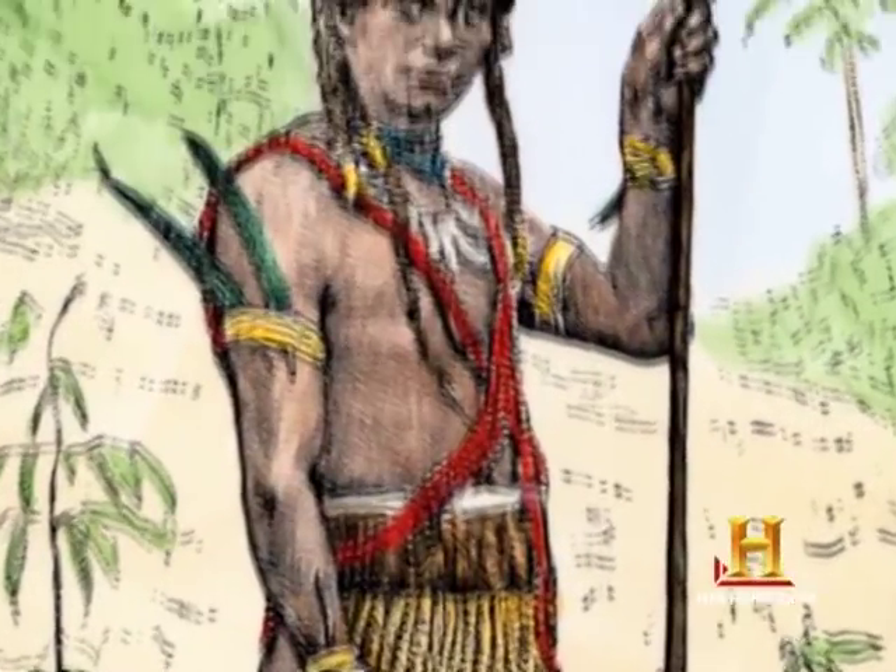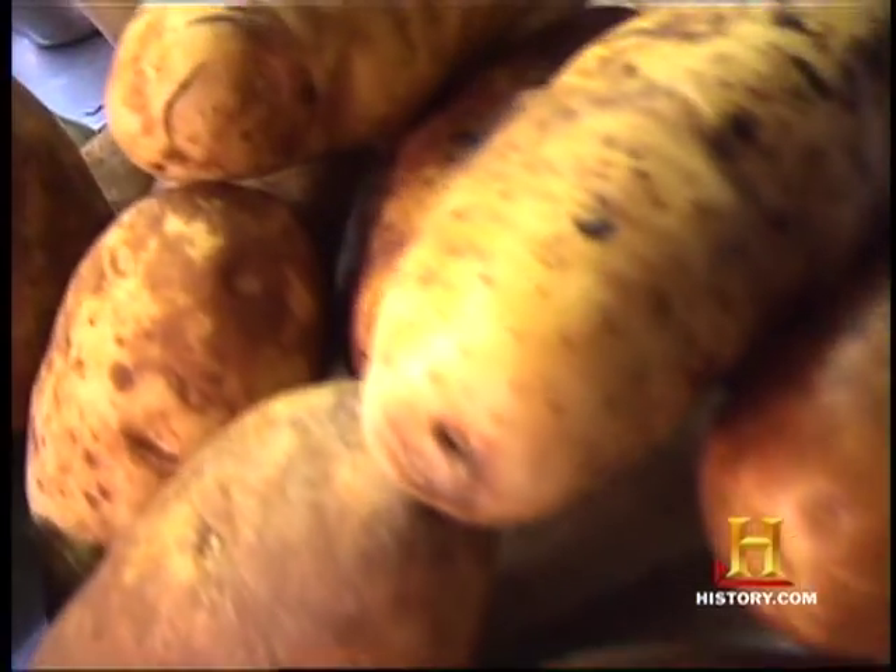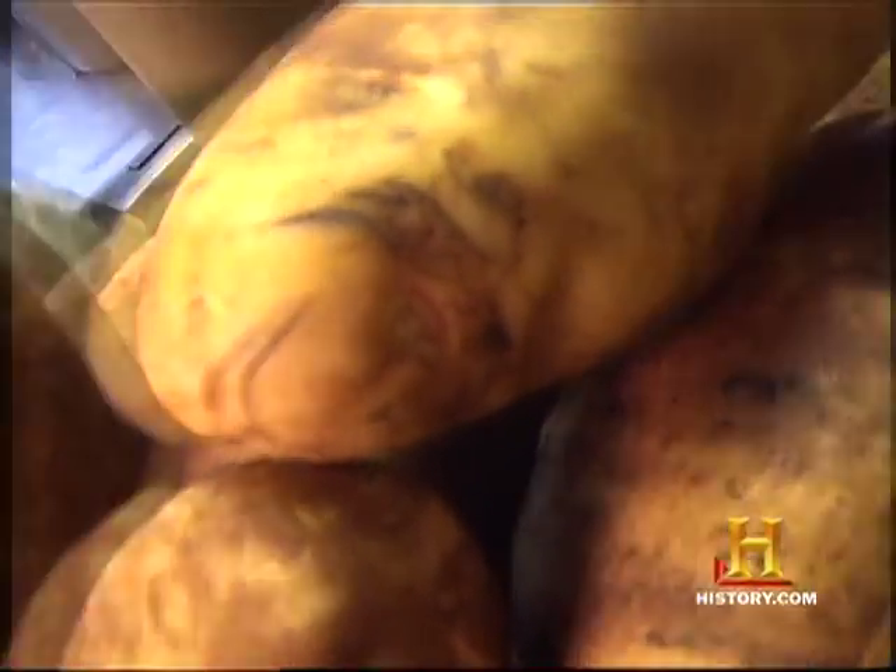The history of the potato is interesting — it's a New World vegetable. The Incas cultivated it in South America. It didn't come to Ireland for a long time. I can't imagine Ireland without potatoes, but there were thousands of years in Ireland without them. Sir Walter Raleigh brought it in the 16th century, and before that the Irish thought the potato was poisonous and wouldn't eat it. So that changed somewhere along the line.